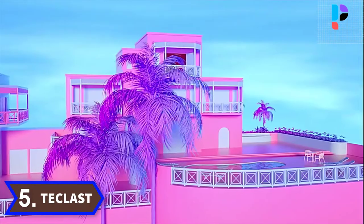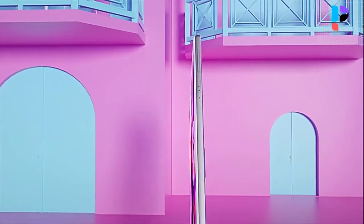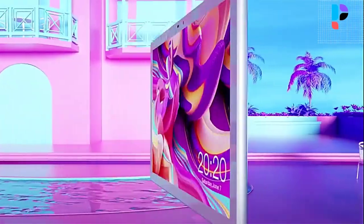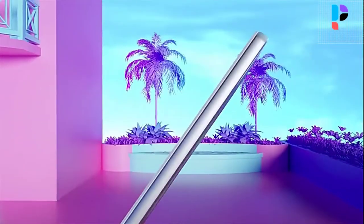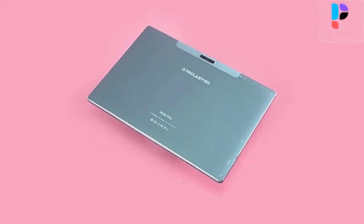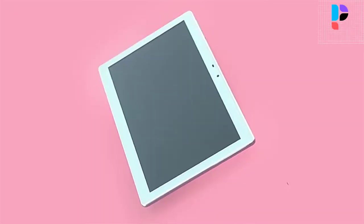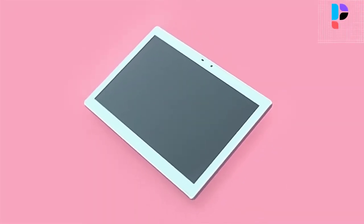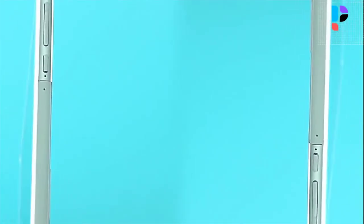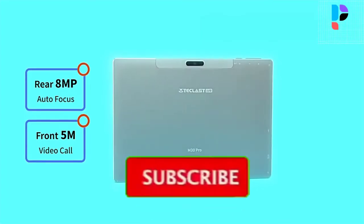Number 5. Brand name: T-Classed. Model number: M30 Pro. The tablet features an all-metal body with high gloss and bright edge design, with a 10.1-inch 1920x1200 Full HD IPS screen. With a color enhancement algorithm, it further enhances picture color — the effect and display details are better, and the experience is more immersive and fun.